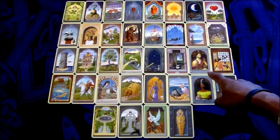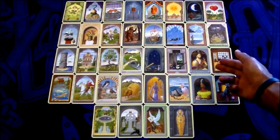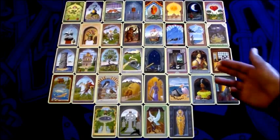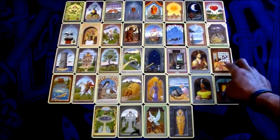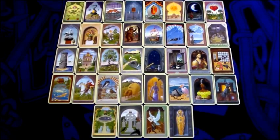In the Grand Tableau we have the Gentleman, who represents my friend Howard. He's facing the Lilies. The Lilies, for me, is a timing card — him looking that way represents him looking to the future. The Lilies can represent winter, and also Easter if you think of the lily being associated with that holiday.